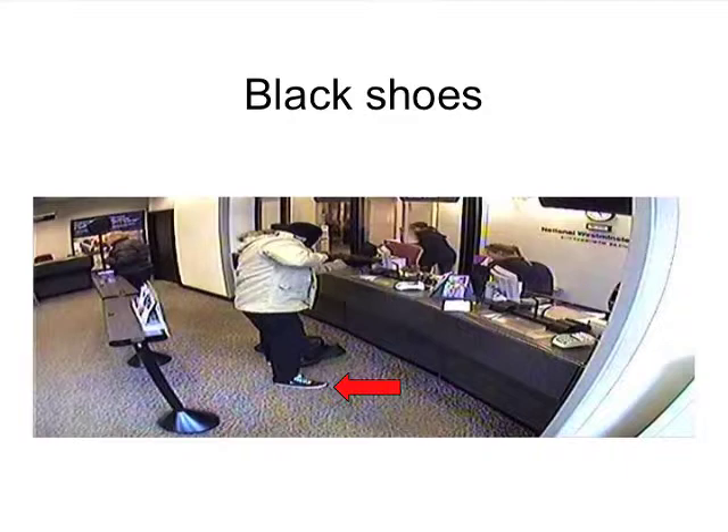As the gunman is standing next to the teller, pointing a gun, you can see with a red arrow the black shoes that he's wearing, that are sort of distinctive with white laces. Fortunately, the workers in the bank managed to escape to a safe room.